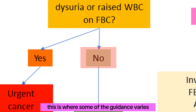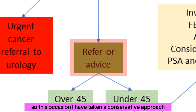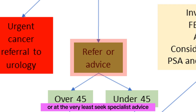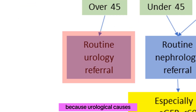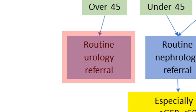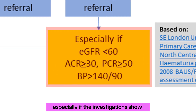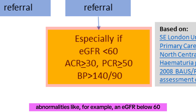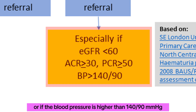If the answer is no, this is where some guidance varies. Some guidelines say we can just monitor these patients in primary care, but others recommend referral. Taking the conservative approach, we should refer the patient or at the very least seek specialist advice. We then look at the patient's age. Generally, if the patient is over 45, we do a routine urology referral because urological causes are more common in this age group. Conversely, if the patient is under 45, it would be a routine nephrology referral, especially if investigations show abnormalities like an eGFR below 60, an ACR of 30 or more, a PCR of 50 or more, or a blood pressure higher than 140 over 90.